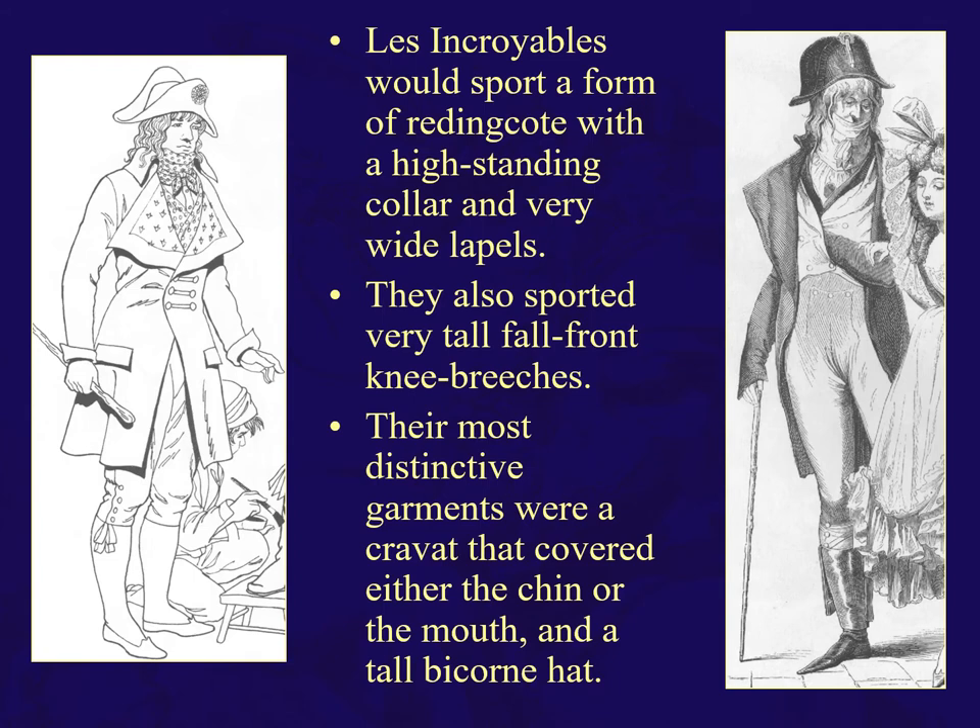Here are Les Incroyables, who sport a form of redingote with a high-standing collar and wide lapels. We're starting to get into that area where lapels and reverses are interchangeable. Very tall fall-front breeches, and they were known for this cravat — that was their gimmick, which covered either the chin or the mouth, almost like a mask. And then a tall bicorn hat.